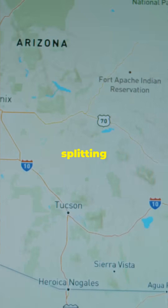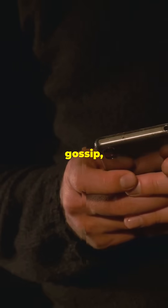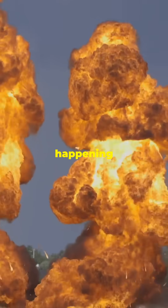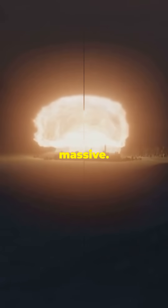Those particles smash into other atoms, splitting them too. It's like a chain text message, but instead of gossip, it's pure power spreading everywhere. All those tiny booms happening at once? That's what makes a nuclear explosion so massive.